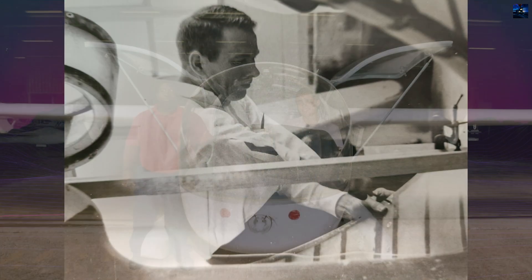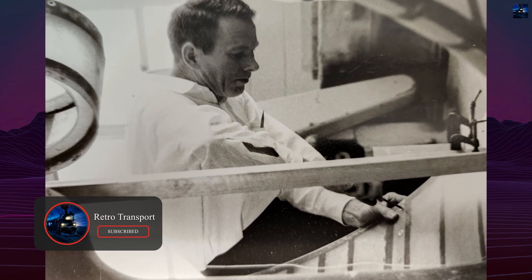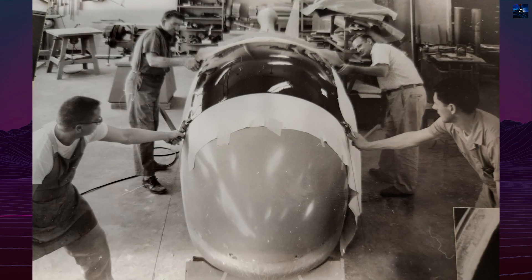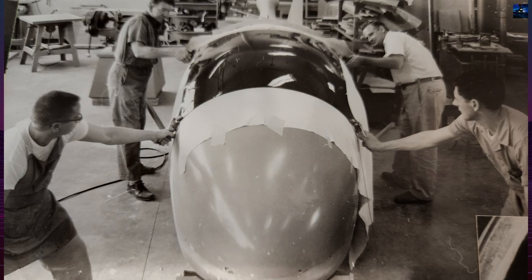Initial experiments were carried out on modified aircraft, including a Schweitzer TG-3 glider, a Piper L-21, and a Cessna O-1. Based on these studies, the Army commissioned the university to design a dedicated short takeoff and landing test platform.